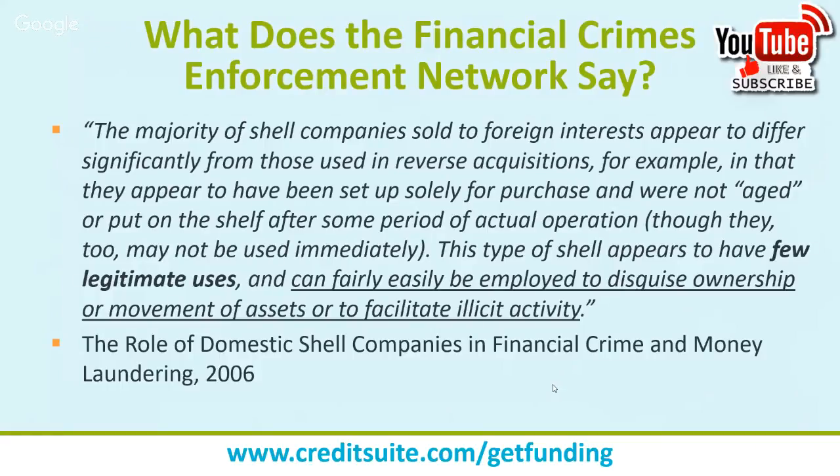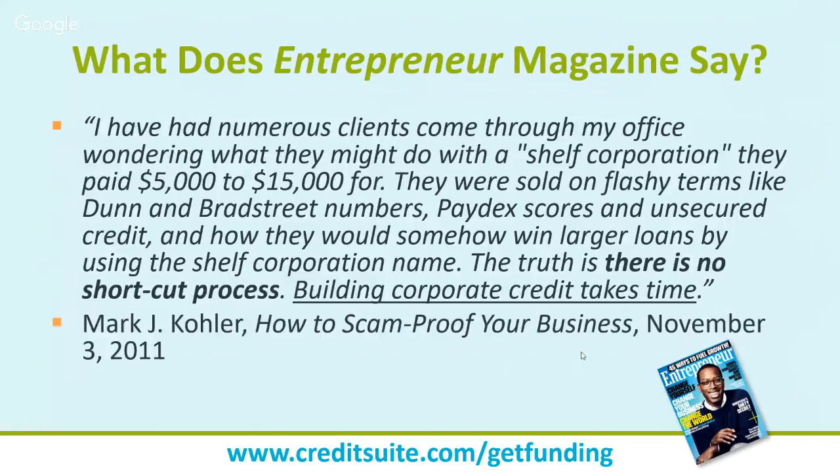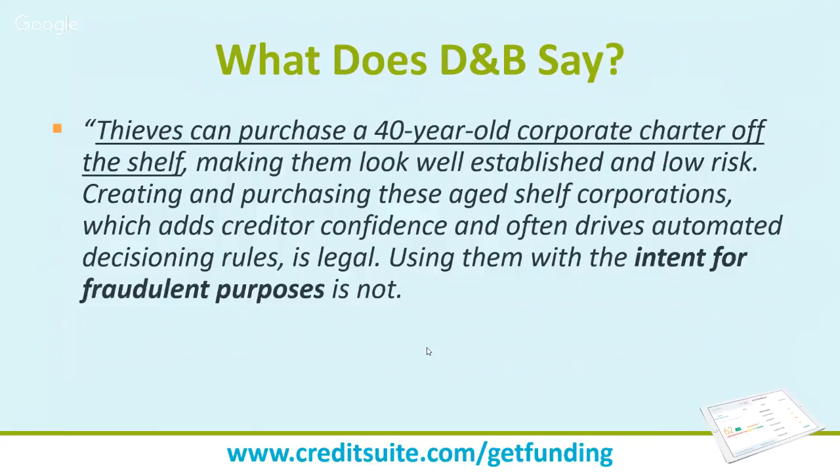The Financial Crimes Enforcement Network notes that shelf corps sold to foreign investors appear to have been set up solely for purchase and have few legitimate uses — they can easily be employed to disguise ownership or facilitate illegal activity. Entrepreneur Magazine echoes this: 'The truth is there is no shortcut process — building corporate credit takes time.' Clients come in having paid five to fifteen thousand dollars for shelf corps, sold on flashy terms like Dun & Bradstreet numbers, paydex scores, and unsecured credit.